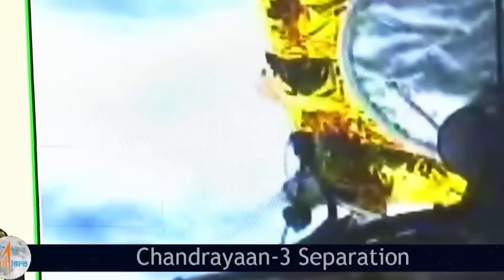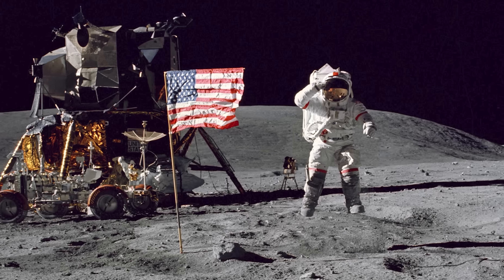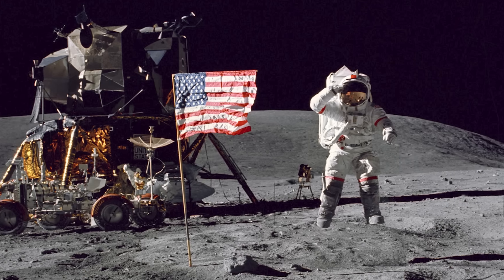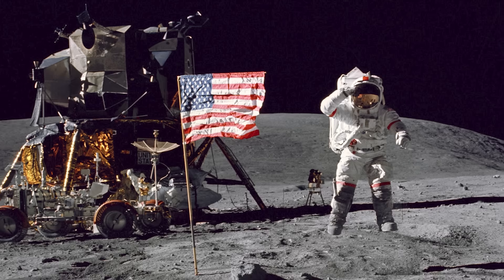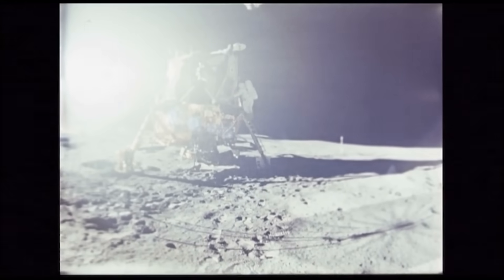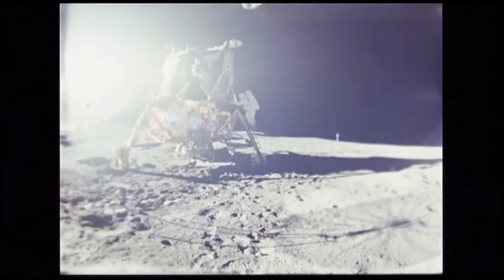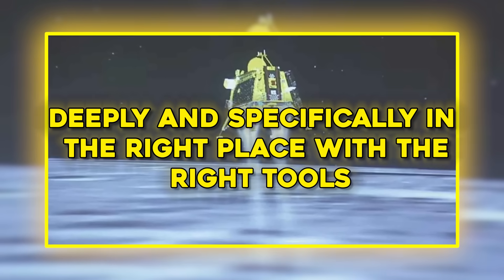Then there is the question of how such a discovery remained hidden until now. Despite decades of lunar exploration, from Apollo landings to lunar orbiters, no previous mission had the precise combination of equipment and positioning to make this detection. The South Pole, despite its strategic interest for water ice and long-term exploration goals, remained largely untouched in terms of subsurface analysis. Chandrayaan-3, by virtue of its lander's advanced instrumentation and the methodical approach of the Pragyan rover, was the first mission to look deeply and specifically in the right place with the right tools.